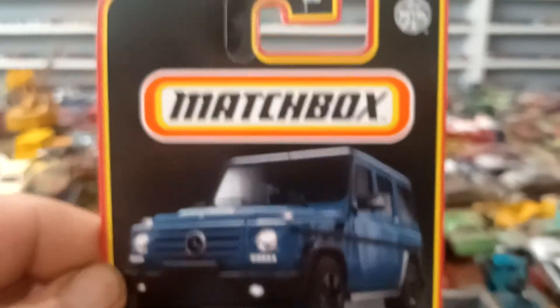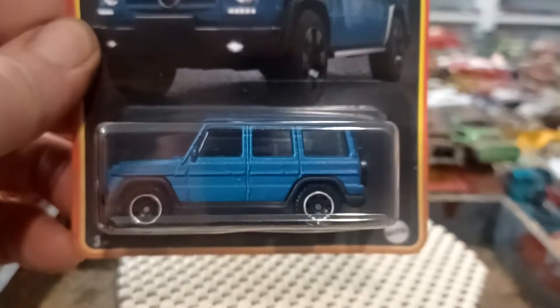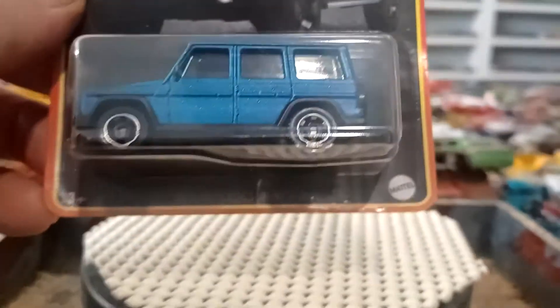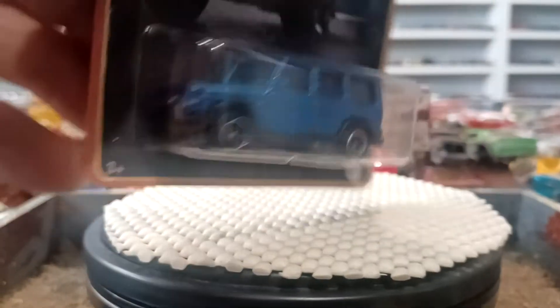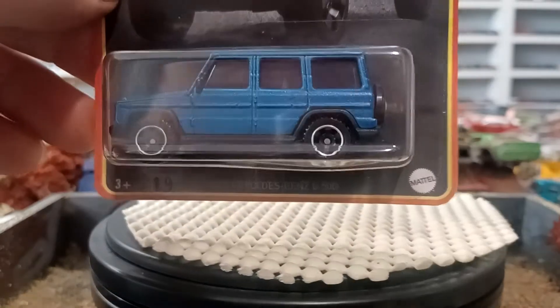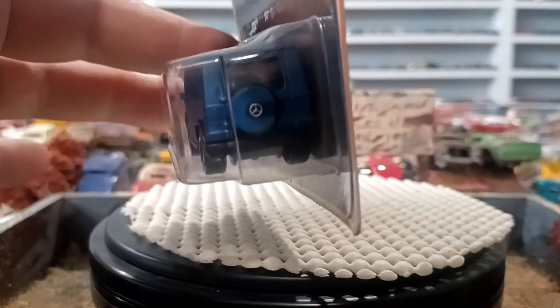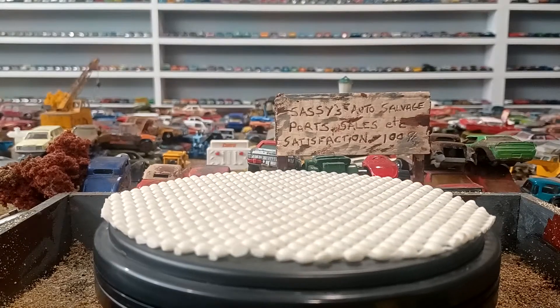Unless you guys know — why is that package totally different like that? Or is that just something just to enhance the vehicle? I don't know. If any of you know, let me know. I'm not sure, I don't understand. It's totally different than normal, so I'm not gonna open that, but I am gonna open the last one here.